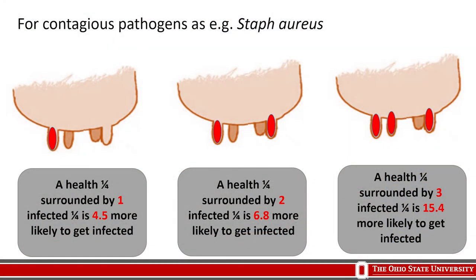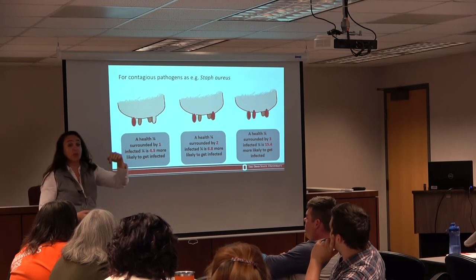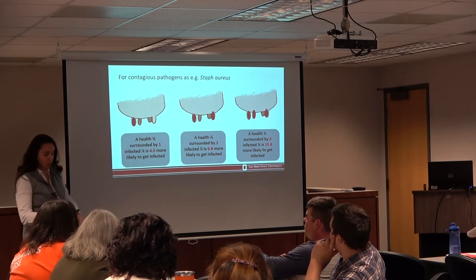Just by not milking positive cows last, you double the chance of having Staphylococcus aureus in your herd. This number shows how important and contagious this pathogen is. If you have one, two, or three cows positive for contagious pathogens, you greatly increase your likelihood of infection spreading. This is extremely important for organic farmers.